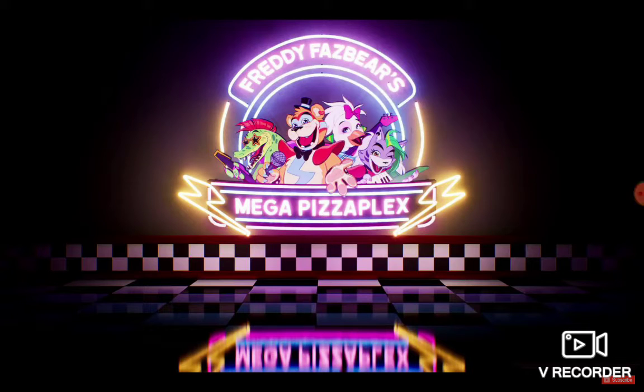Hey guys, welcome back to another video. I'm going to be showing you some FNAF Security Breach teasers of the pizzeria. Credits to Smackin' Pie for the video.